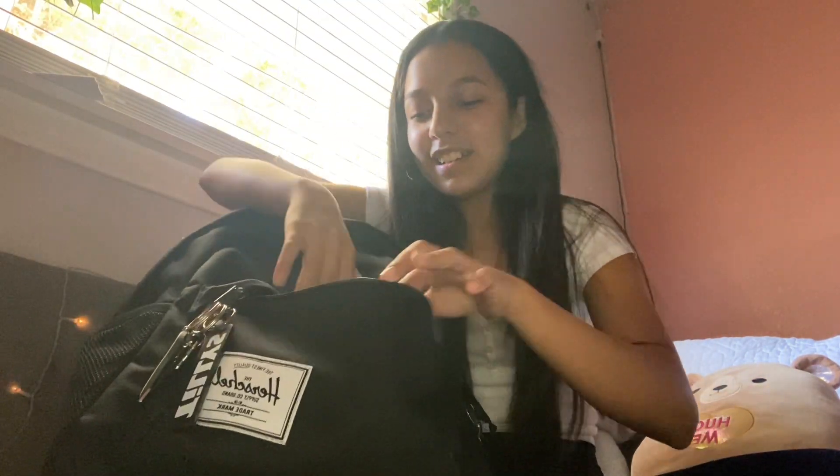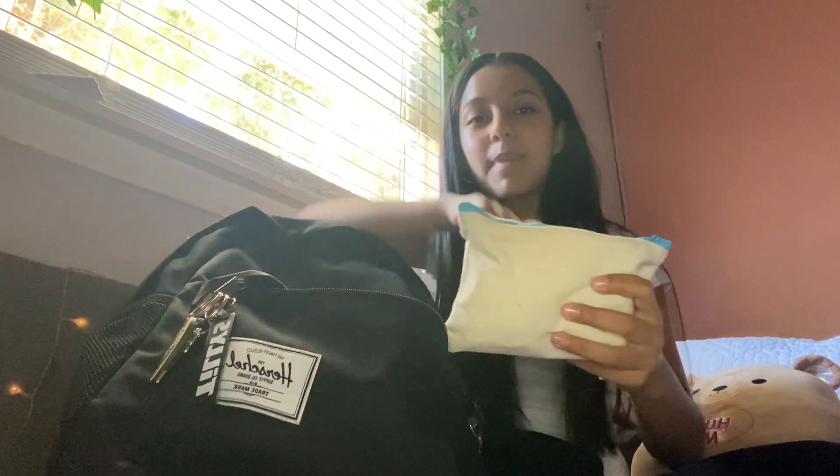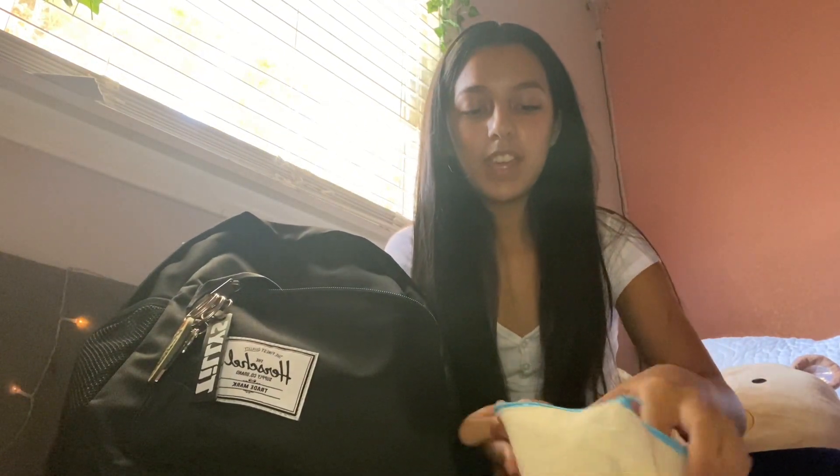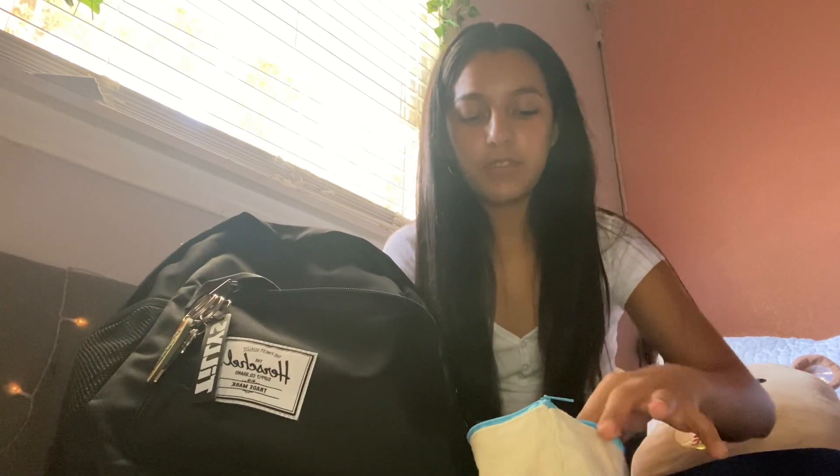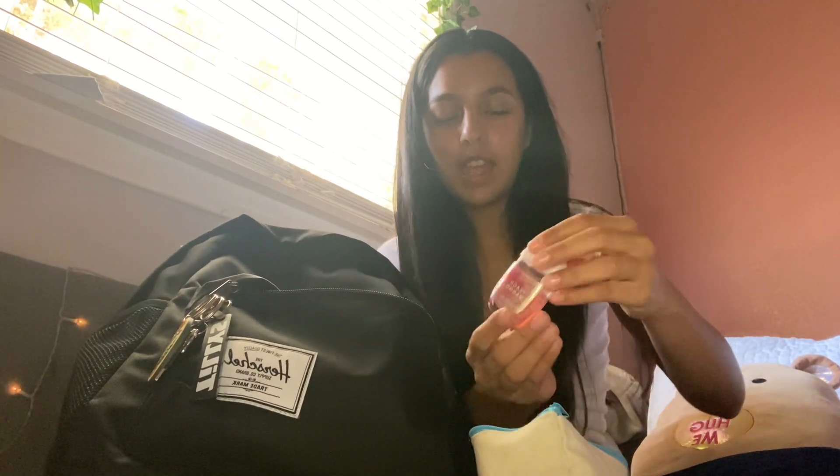This is what it looks like - you can't really see anything. In this bag is basically just like a little emergency kit, so I have some pads. It's a lot of like hygiene stuff too - a small deodorant and a hand sanitizer, this one is from Bath and Body Works.